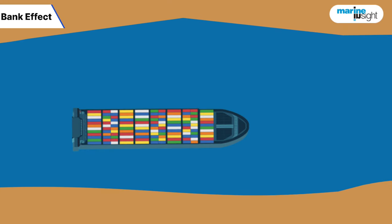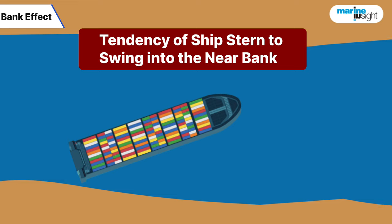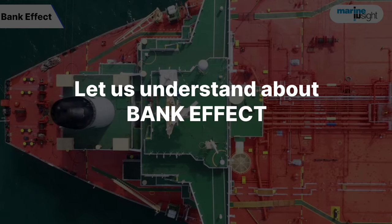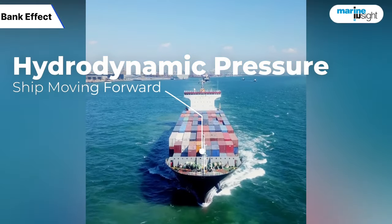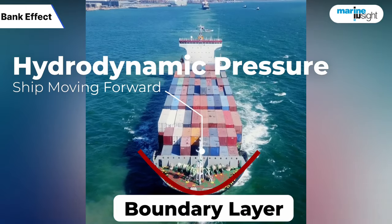Bank effect refers to the tendency of the ship's stern to swing towards the near bank when the ship is operating in a river or restricted waterway. The hydrodynamic pressure distribution system around the forward-moving ship can be seen as a boundary layer of water that surrounds a ship when it's making headway.